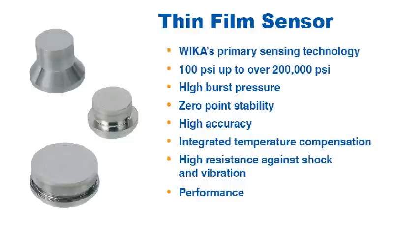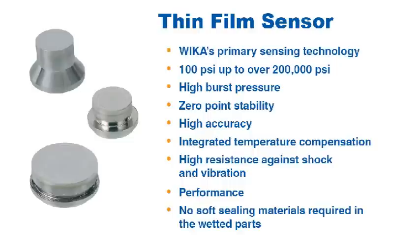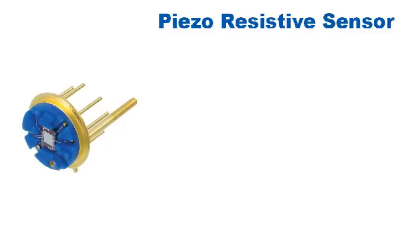Another big advantage that the thin film sensor provides is that it is welded to the process connection, so there are no soft sealing materials required in the wetted parts.